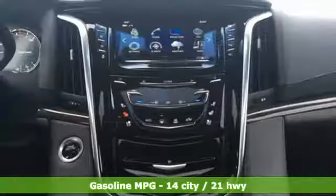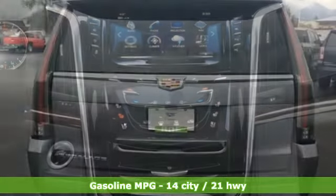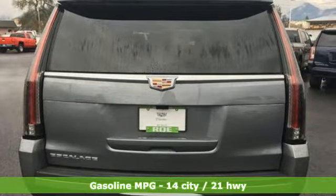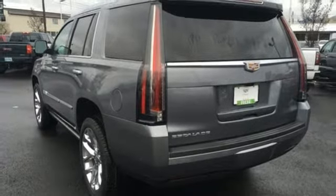A great vehicle is comprised of great features like these: streaming audio, power heated mirrors, dual zone climate control, automated parking sensors, doors and push button start proximity key.